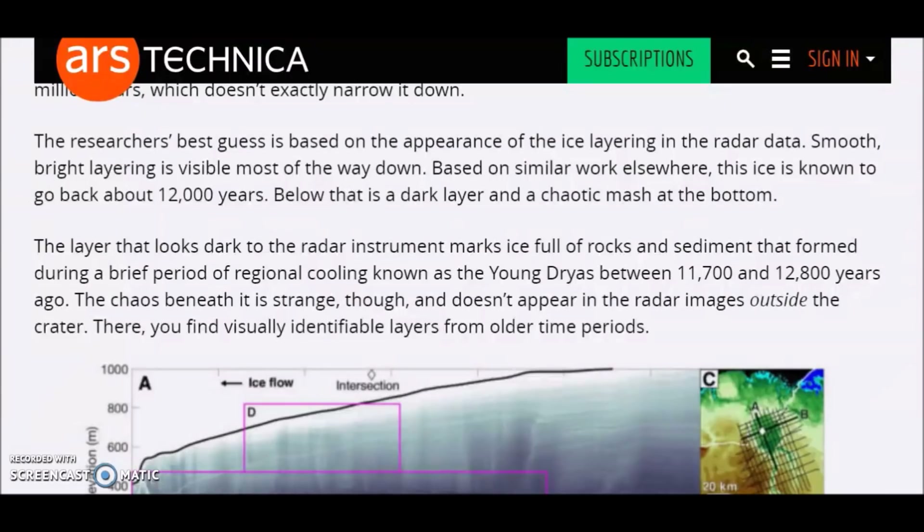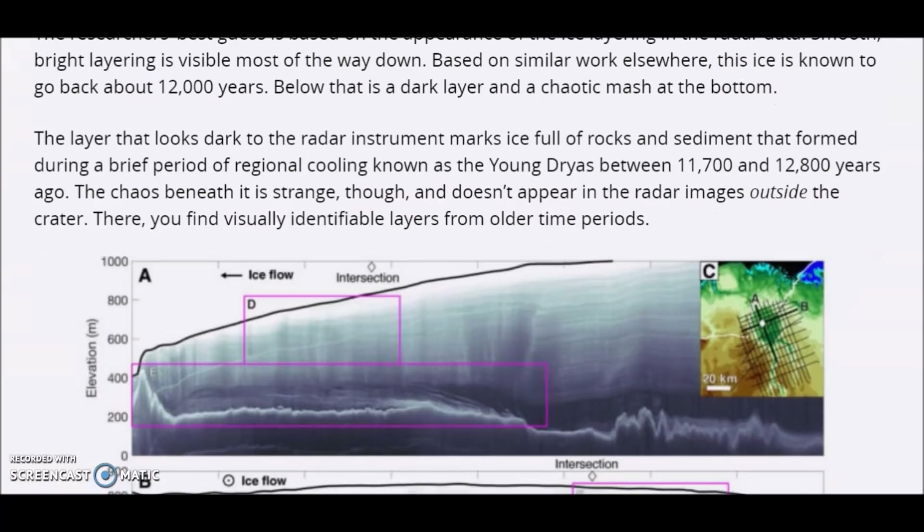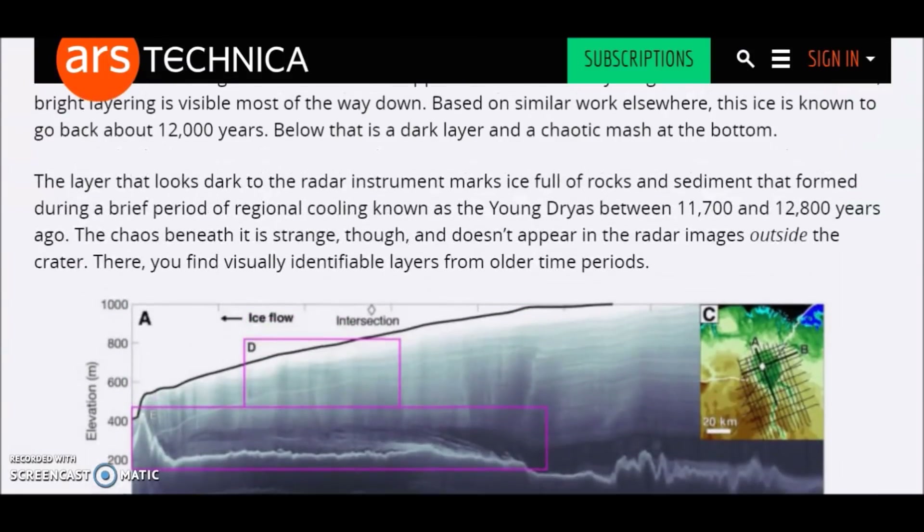The researchers' best guess on the time period when this happened is based on the appearance of ice layering in the radar data. Smooth, bright layering is visible most of the way down — based on similar work elsewhere, this ice is known to go back about 12,000 years. Below that is a dark layer and a chaotic mass at the bottom. A layer that looks dark to the radar instrument marks ice full of rocks and sediment that formed during a brief period of regional cooling known as the Younger Dryas, between 11,700 and 12,800 years ago. The chaos beneath it is strange — it doesn't appear in the radar images outside the crater, where you find visually identifiable layers from older time periods. The evidence suggests this possibly happened in the time period when we know something really bad happened on Earth.